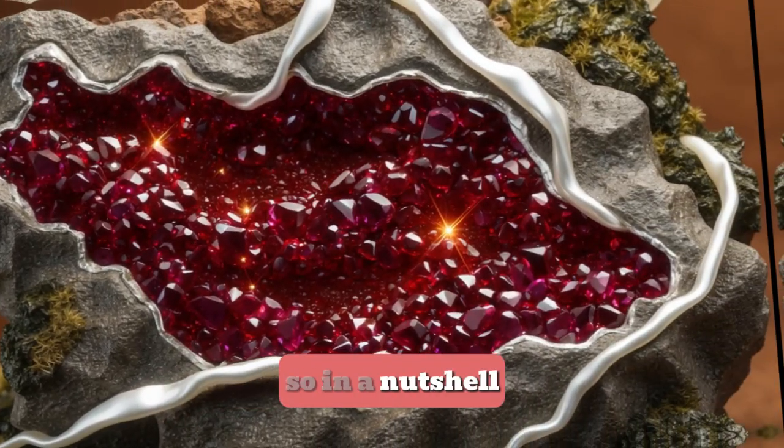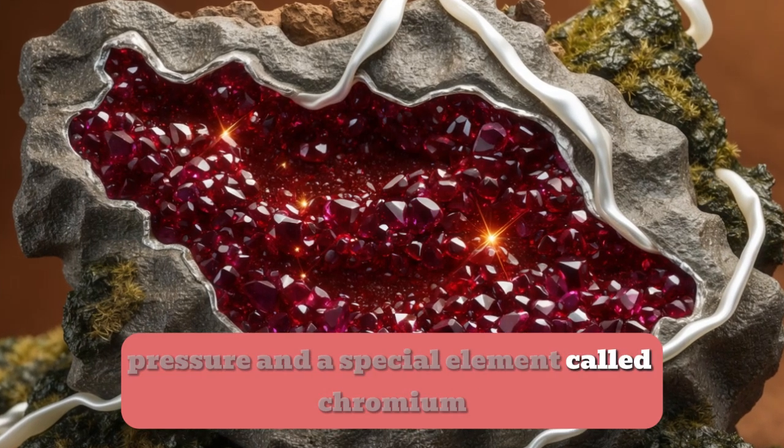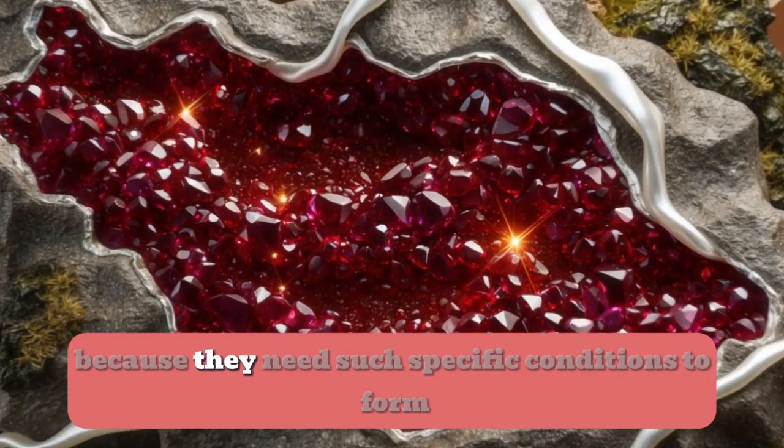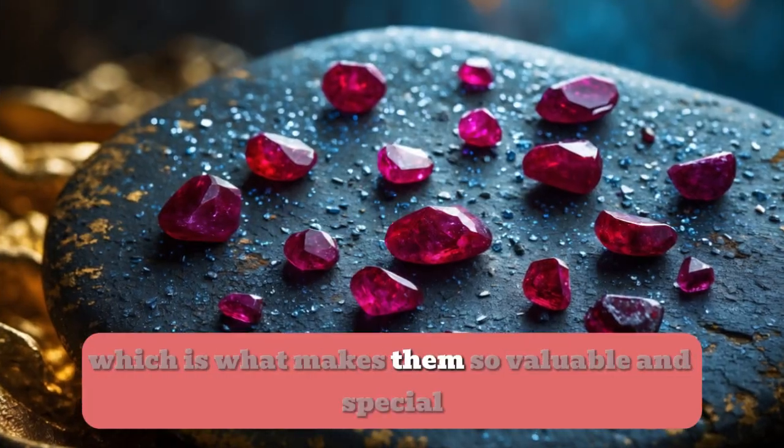So in a nutshell, rubies are the result of millions of years of heat, pressure, and a special element called chromium. They're rare because they need such specific conditions to form, which is what makes them so valuable and special.